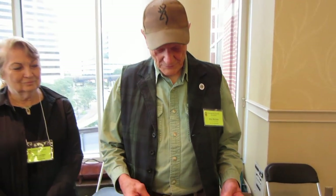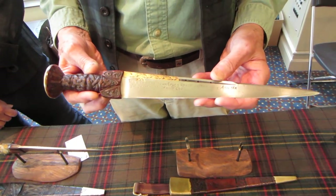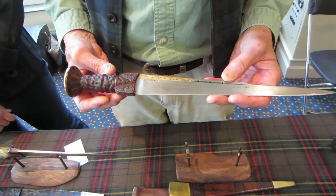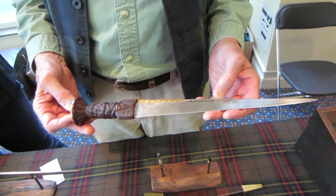I'm here at the West Fork Forge table with Glenn and Cammie McCain. Glenn forges some beautiful knives and Cammie does all the leather work — makes the sheaths, and they are gorgeous too. I'm going to have Glenn tell us about one of his knives. He picked out his favorite one.